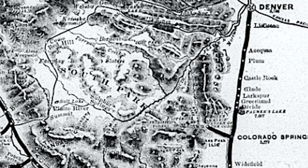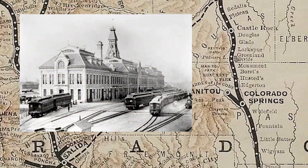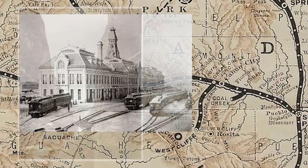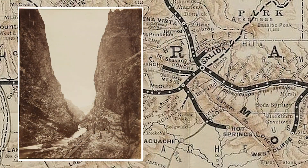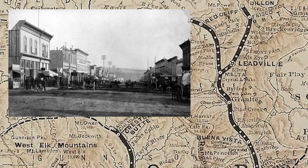It likely operated on the circuitous route running from Denver to the mining boomtown of Leadville. On this route, the train would have headed south from Denver to Pueblo, then west through Canyon City and the Royal Gorge to Salida, then north to Leadville. Mail car number 17 was renumbered to mail car number 4 in 1885 or 1886.